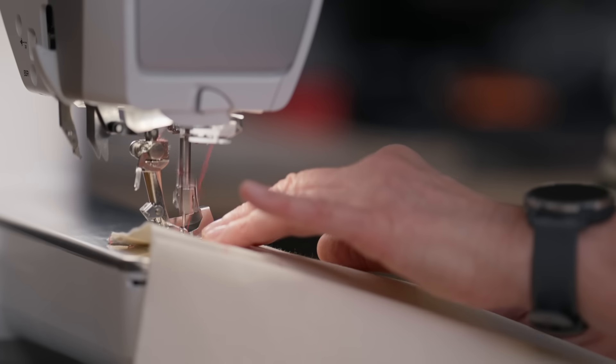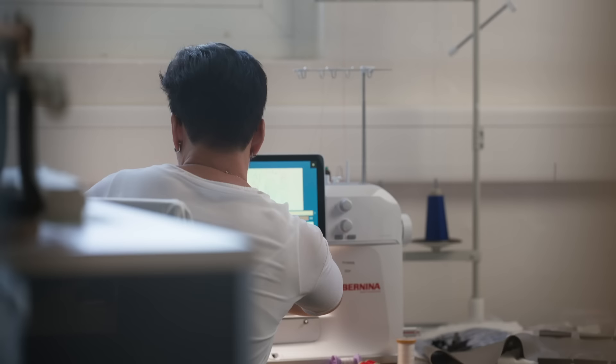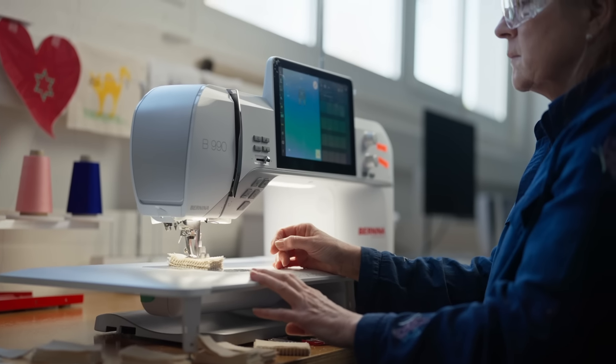We have mechanical tests but we also have software tests. We test with every material, different stitches, and motive designs.